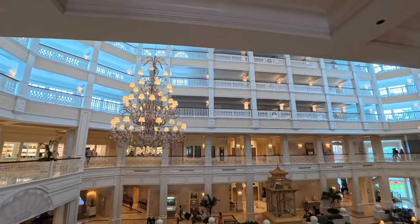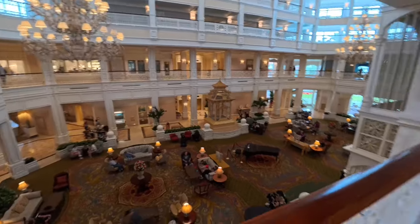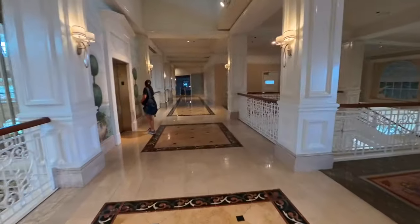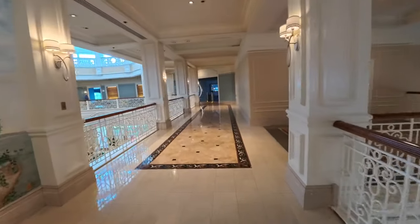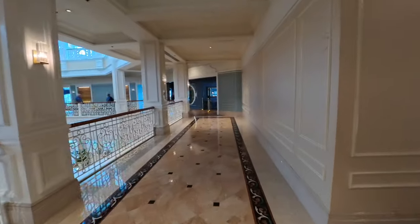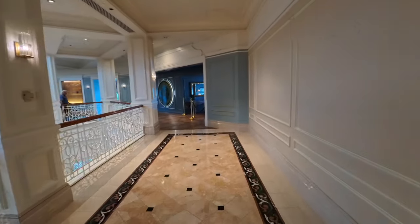There's a third, fourth, and fifth floor — so this is a big structure. I want to show you this area over here; it's another lounge area that sells food and alcoholic beverages. It's one of the nicer ones — it's called the Enchanted Rose.